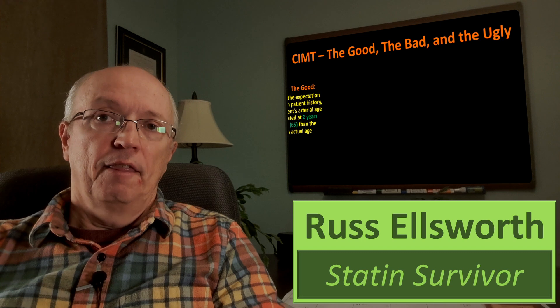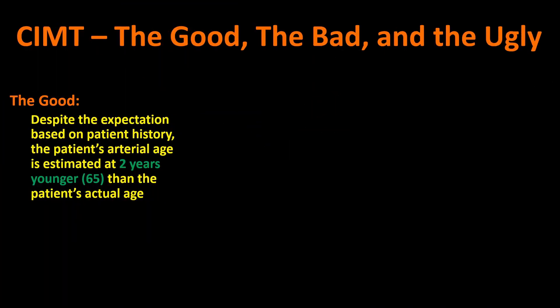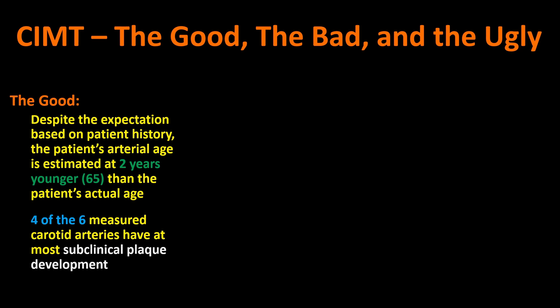Here's the good I got out of this report. Despite the expectation based on patient history of a 75-plus year arterial age, my arterial age was estimated at two years younger than I really am. I was hoping to do better, but I'm 67 and it tells me I have the arteries of a 65-year-old — a little bit of comfort. Another piece of good news is that four of the six carotid arteries measured had at most subclinical plaque development, not considered dangerous at all.